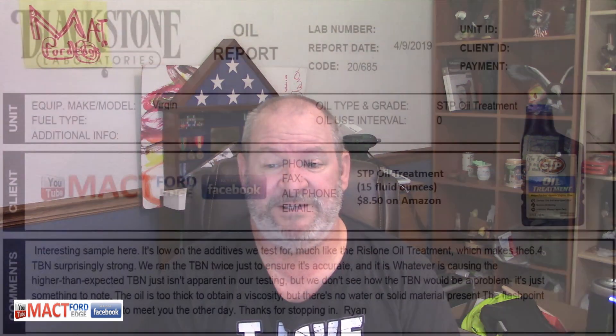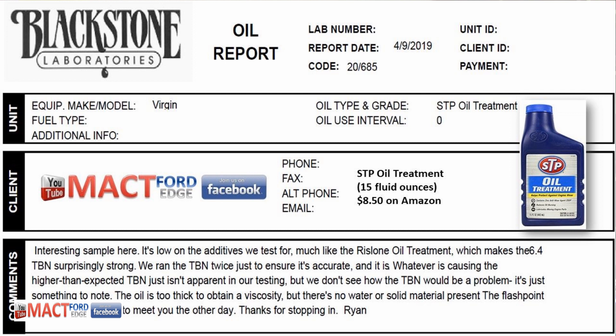I've done an oil test on STP oil treatment. You can buy 15 fluid ounces for $8.50 on Amazon. When you figure out the per-gallon price, it's astronomical. Is it efficient? Is it worth the money? You have to ask yourself, because once you calculate the per-gallon cost, you probably wouldn't buy it anyway.